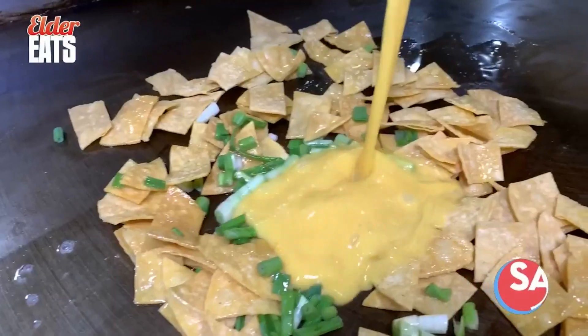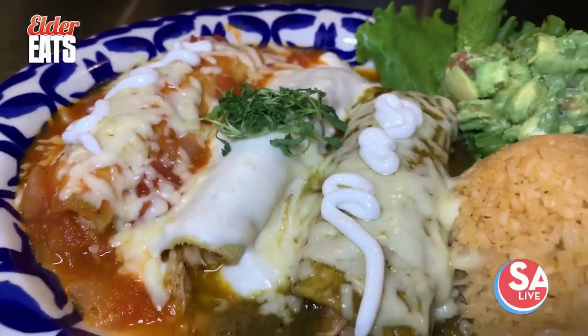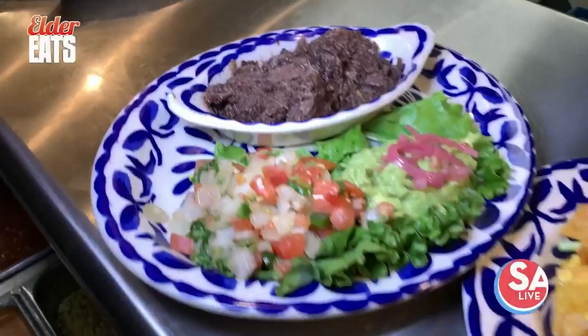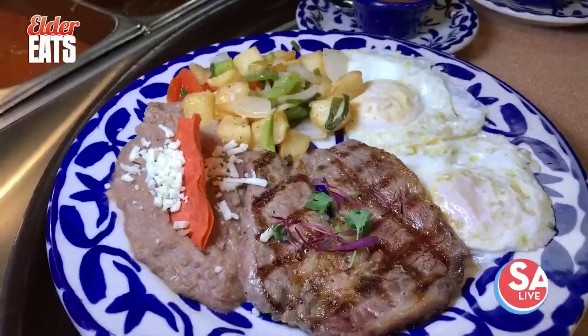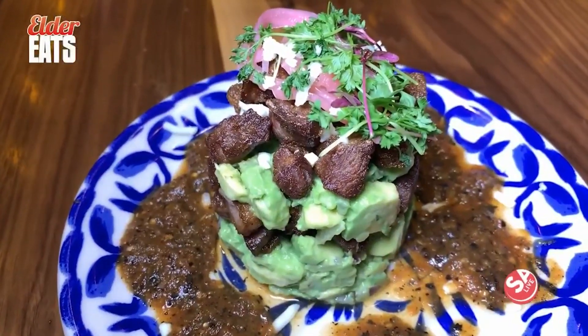Mi Familia is the newest restaurant at the Rim and the first Cortez family restaurant to be opened outside of downtown. It's so good. The menu is amazing in that it has all the favorite items you love from La Margarita and Mi Tierra, and a few new additions like their chicharron de ribeye appetizer.